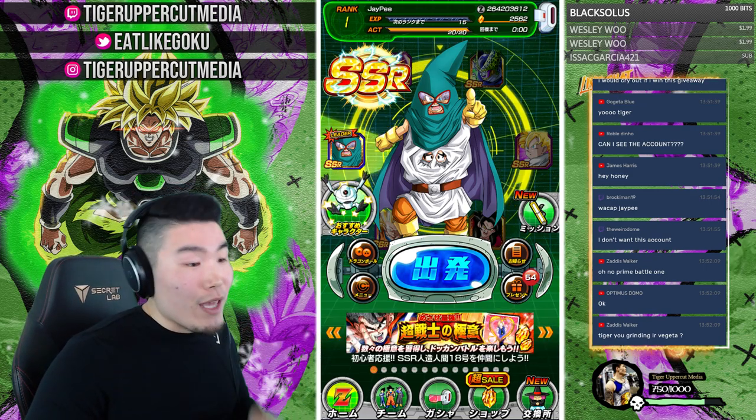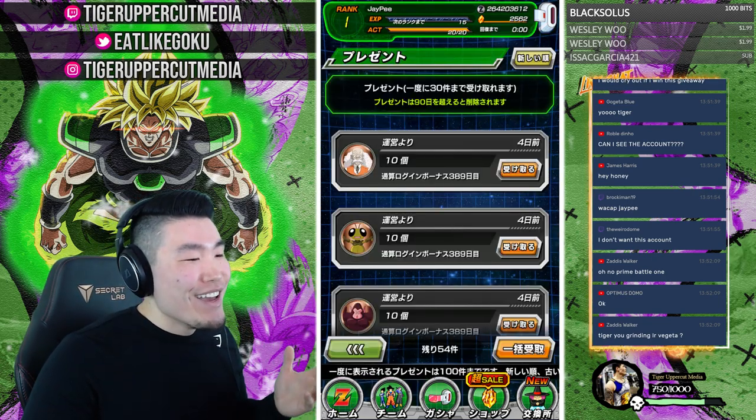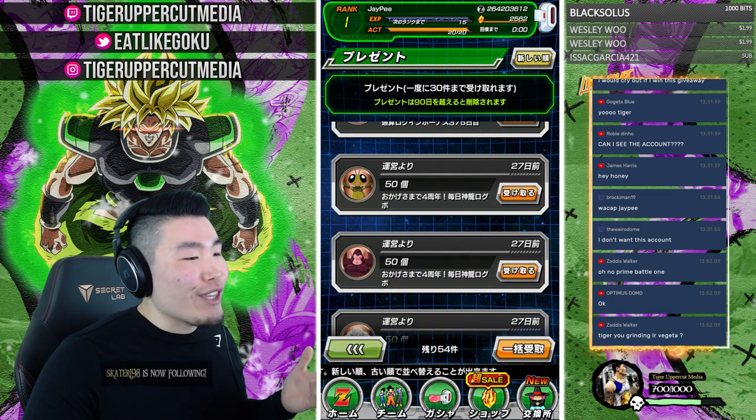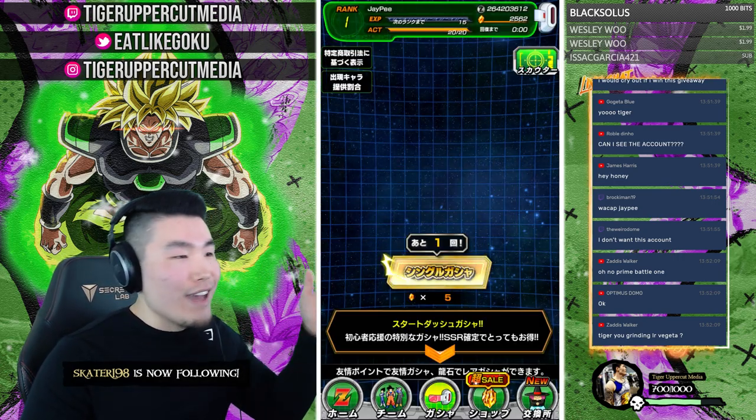Let's do some summons, guys. By the way, a lot of people are going to be asking about the gifts here. They're all Bubbles and Jero and — I forgot the cricket's name — but they're all medals, so we're not going to worry about that. They're not stones.